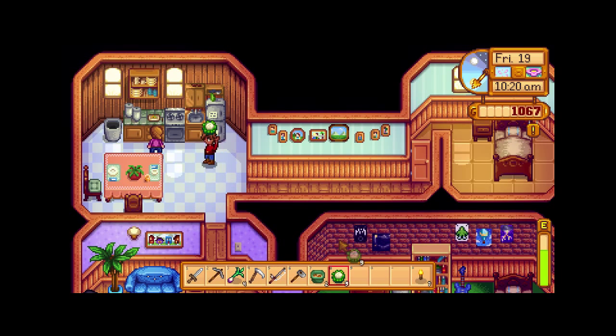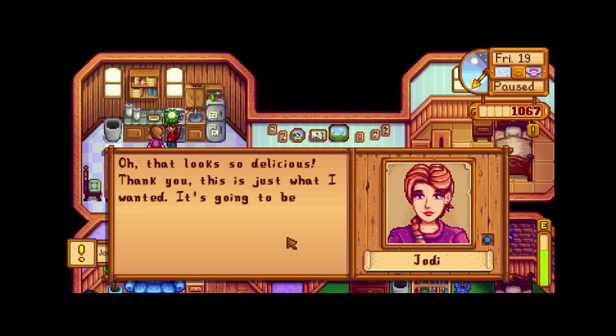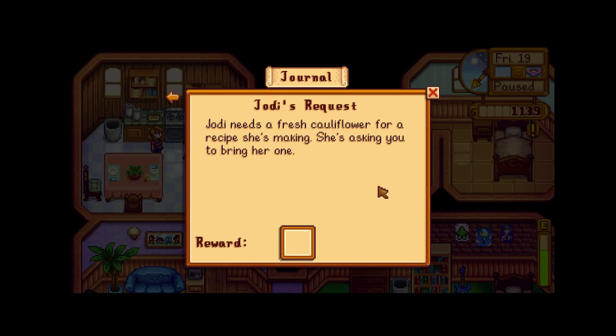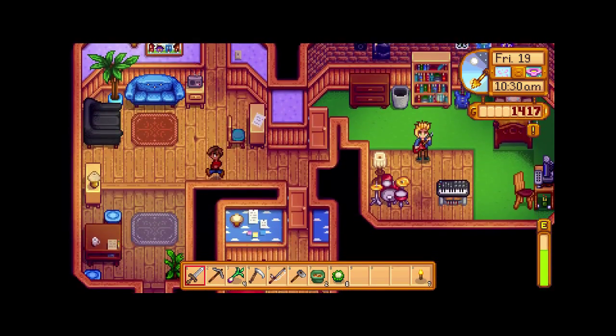Let's go see if Jody's home so we can give her this cauliflower. I think this is her, so let's give it to her. That looks so delicious, thank you! This is just what I wanted — it's going to be perfect for my yellow curry. Isn't that nice? And we got 350. Not too bad, I must say.